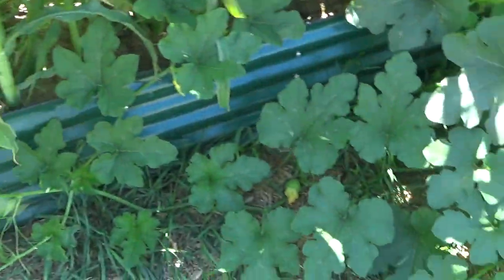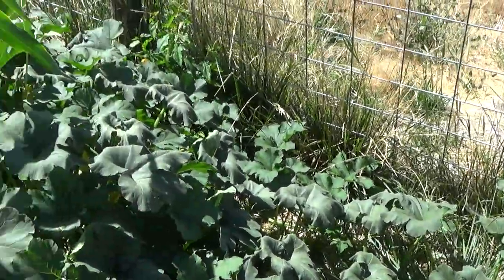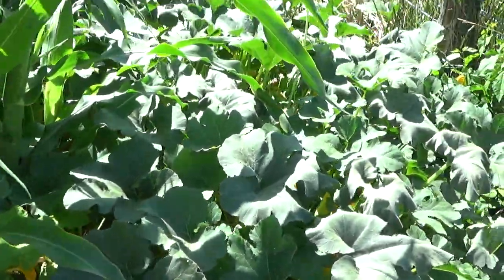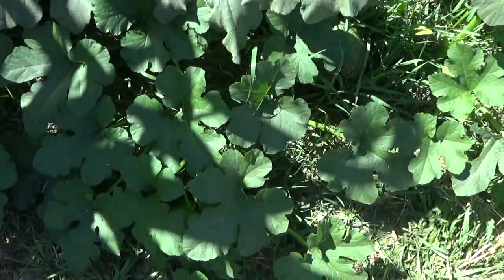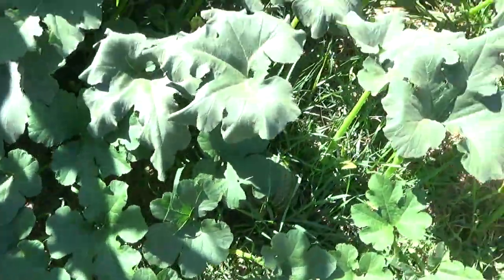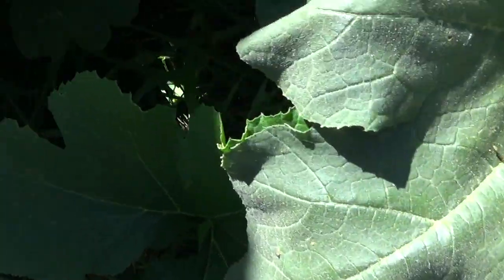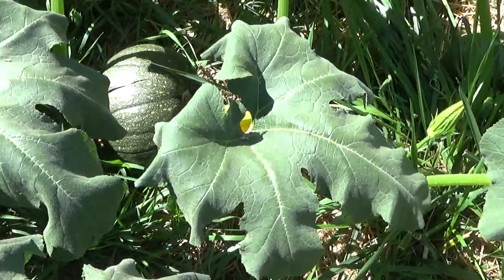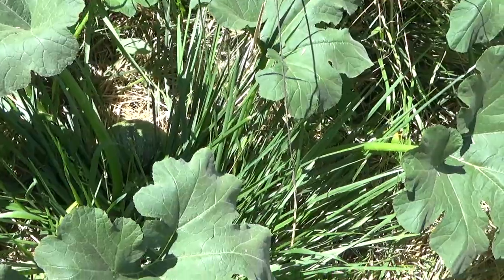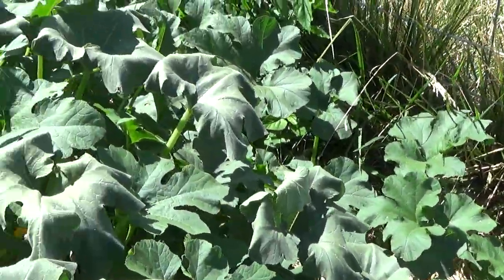Here's one over here that looks like it might wind up with three ears — got the silks out there waiting to collect that pollen and make some corn. And meanwhile, speaking of happy, this is a pumpkin. It originally was planted in that bed and now it's going everywhere. And yes, we do have some pumpkins — there's one there, and there's one there, and there's one over there, and there's one there, and there's one there.